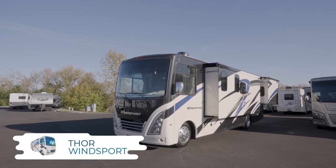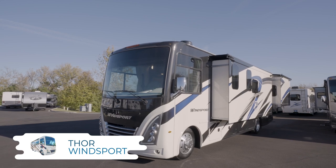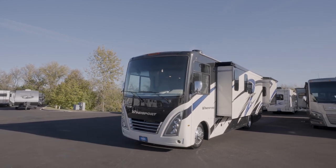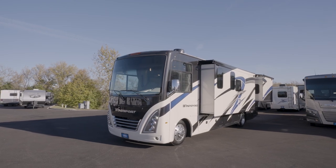When you want to travel in style to see everything gorgeous around our country, you've got to be thinking about a Thor motorhome. Thor is numero uno in motorhomes, and the Class A Windsport is a good reason why. The Windsport line has a great set of floor plans for you to choose from. What do you say we dig into some features that make a Windsport so easy to love?